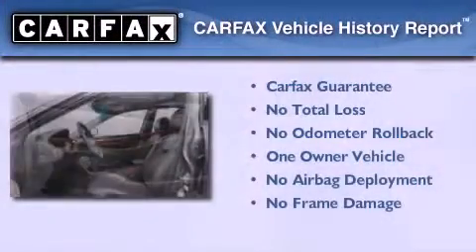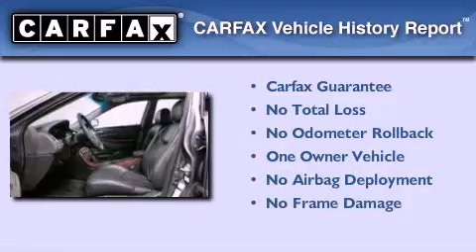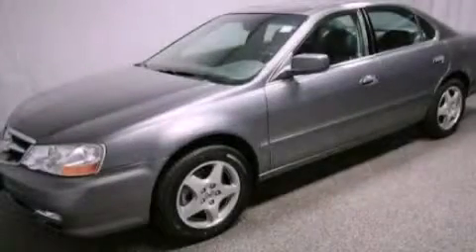This Acura has had only one owner, and it qualifies for the Carfax buy-back guarantee. Please call us today for more information on this great vehicle.